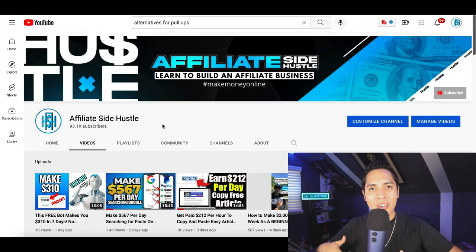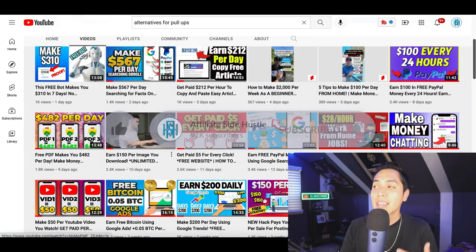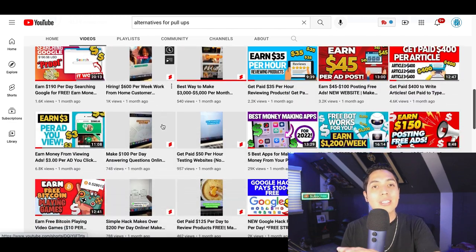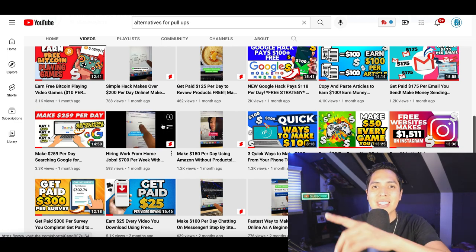That's going to be it for this video. If you got some value from this, make sure you hit that subscribe button. If you're looking for another strategy to start making free money online, check out the next video where I show you how to start making money simply using your computer. Go ahead and check out the next video for the next strategy — I'll see you inside.